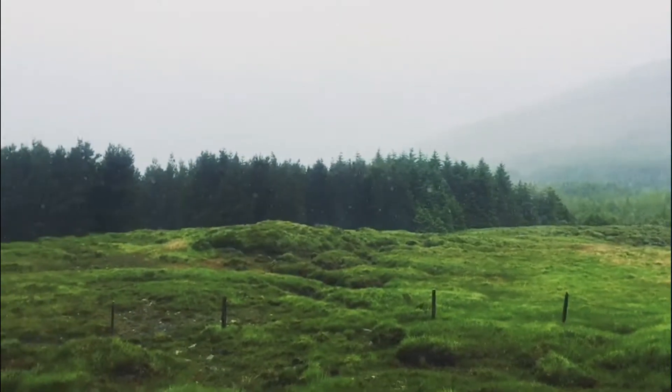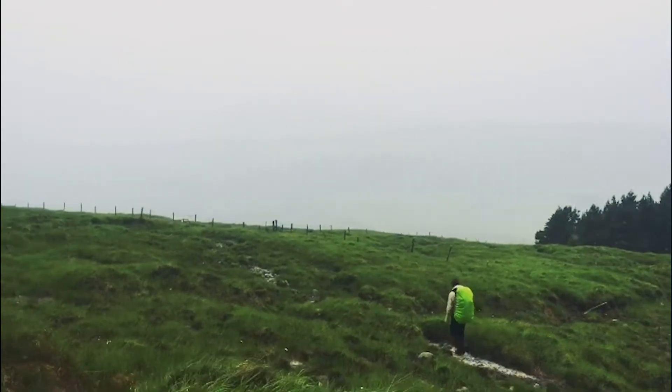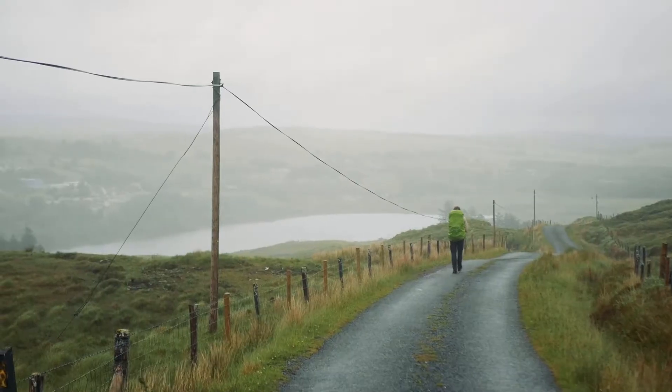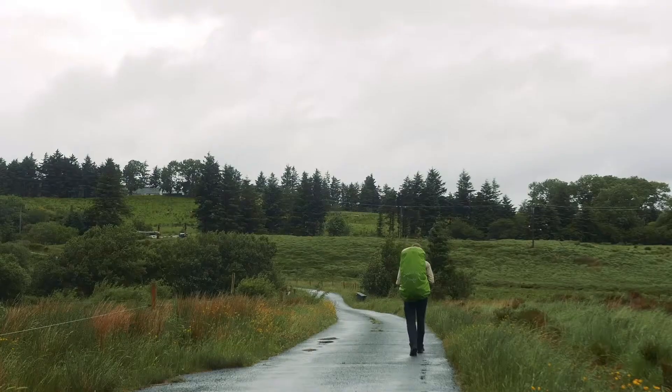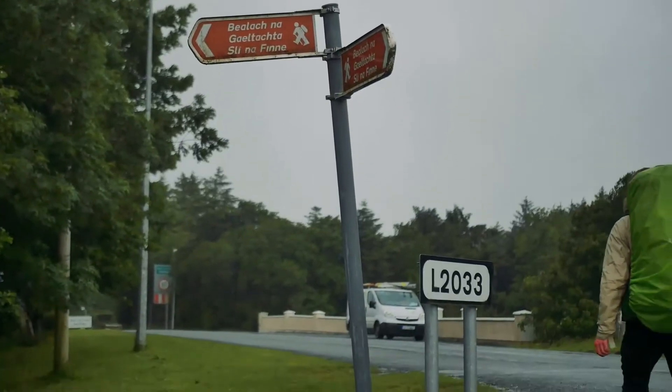Unfortunately, when we walked this trail, we had terrible weather and had to end our second day five kilometres before the end of the trail. Once the skies cleared a bit again, we were able to walk the final five kilometres or so back to Fintown. It was a beautiful walk amongst the small roads, looking out over the lake and Finn Valley in general.